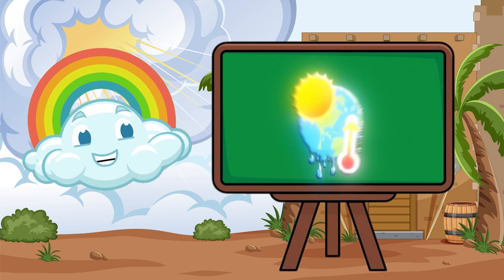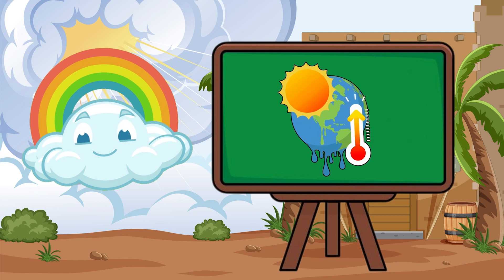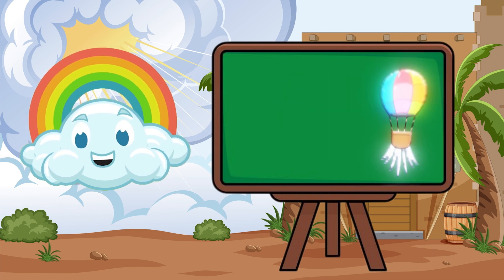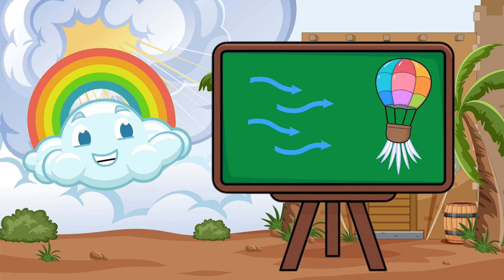The sun heats up the earth, but not evenly. Some spots get hot, others stay cool. Hot air rises, and cooler air rushes in to take its place.